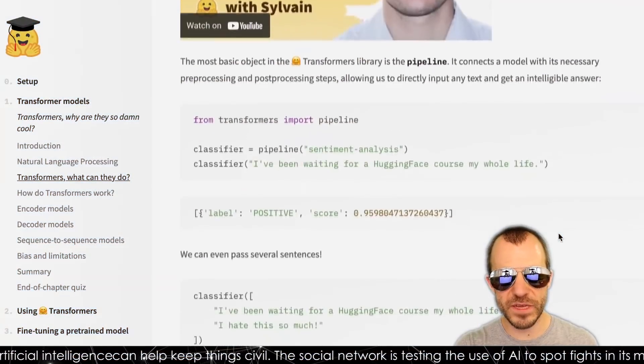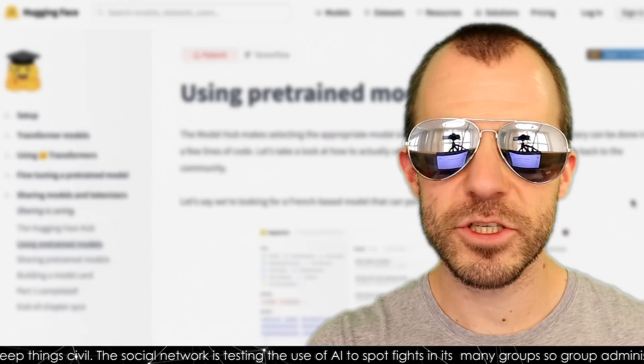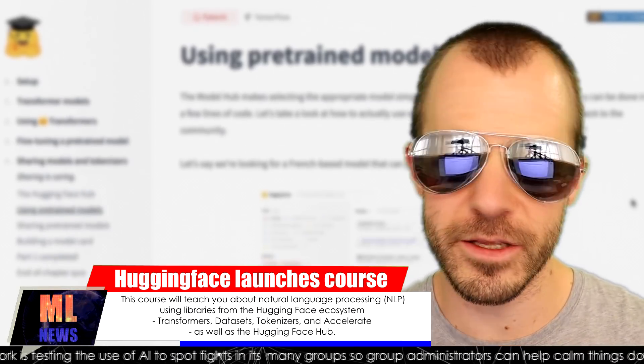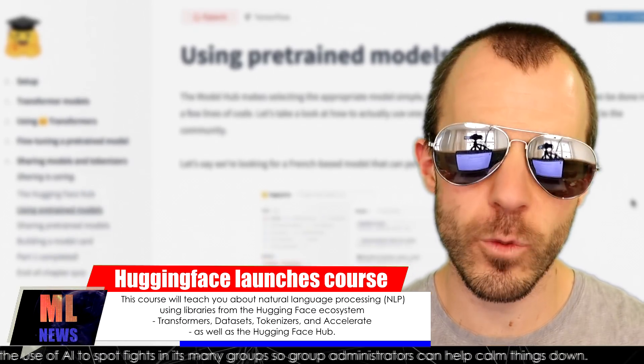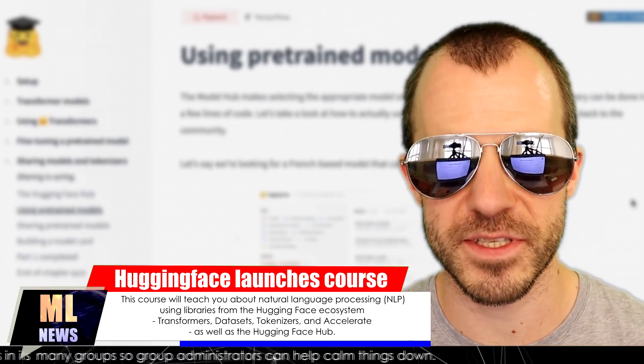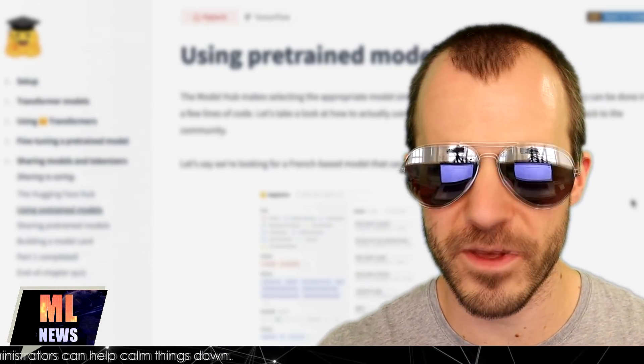The course consists of videos, Colabs, code demonstrations, and so on. It should be specifically interesting for practitioners or data scientists who know a little bit about machine learning but really want to get into the applications of pretrained NLP models, maybe want to fine-tune them a little bit. Give it a try — check it out. It's up there for free.